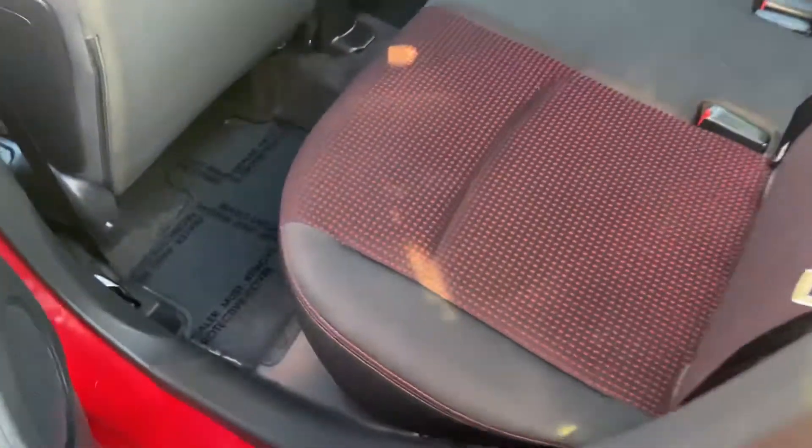Into the back — interior looks good. Back likely wasn't used a whole lot. Could be additional storage.